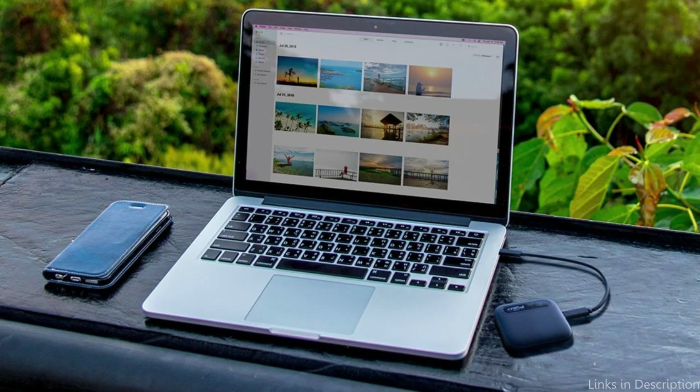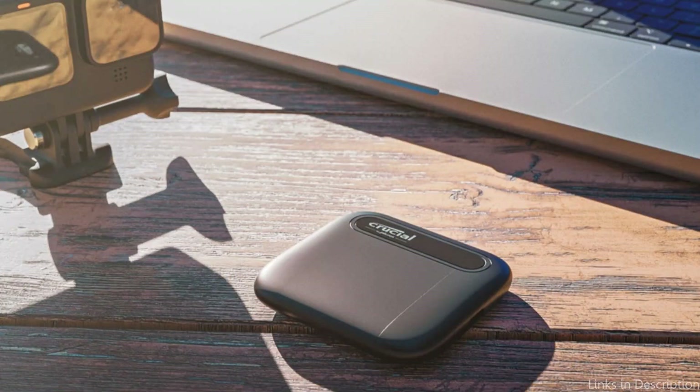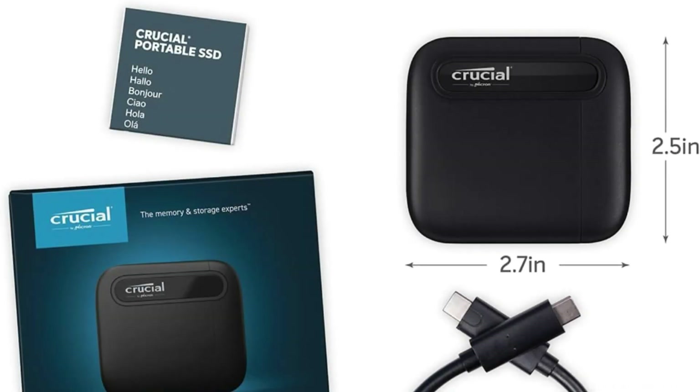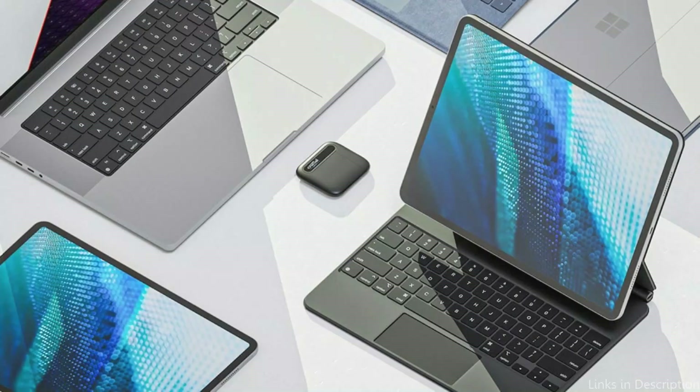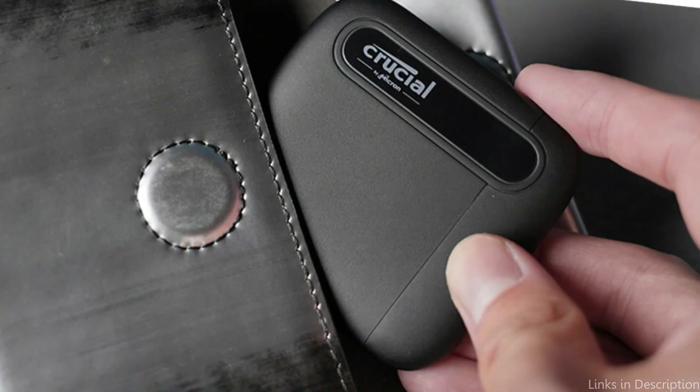800 MBps read speeds are possible, which is 3.8 times quicker than most hard drives. It weighs less than your car keys and fits between your fingertips. This ensures that even in the event the drive is dropped, your data will be secure. With a USB-C port that is perfect for MacBook Pro users, the Crucial X6 offers a variety of connectivity choices. Additionally, it can be used with other devices with greater freedom because it is backward compatible with USB ports with an adapter.